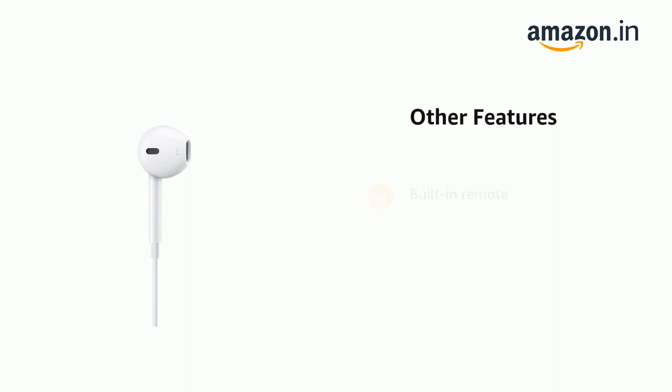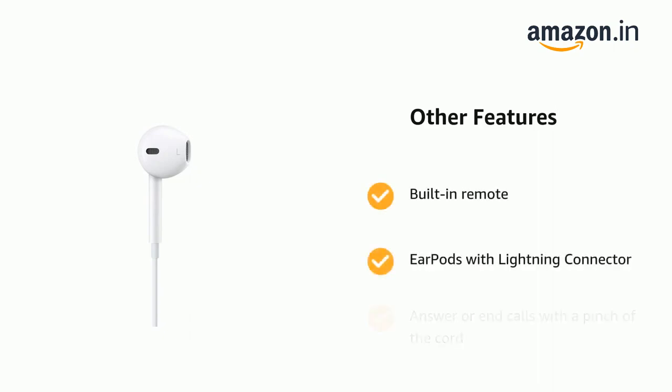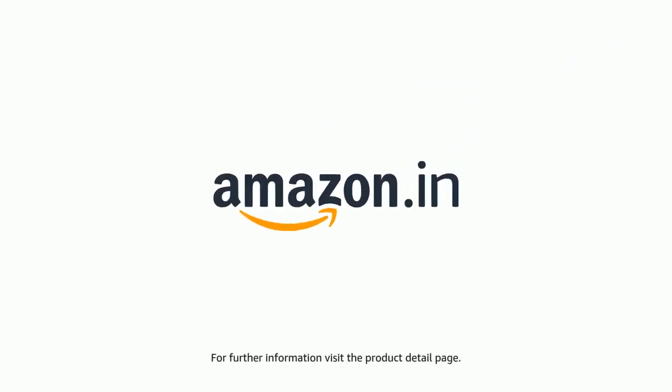It also has a built-in remote. EarPods with Lightning Connector let you answer or end calls with a pinch of the cord. The product comes with a standard brand warranty. For further information, visit the product detail page.